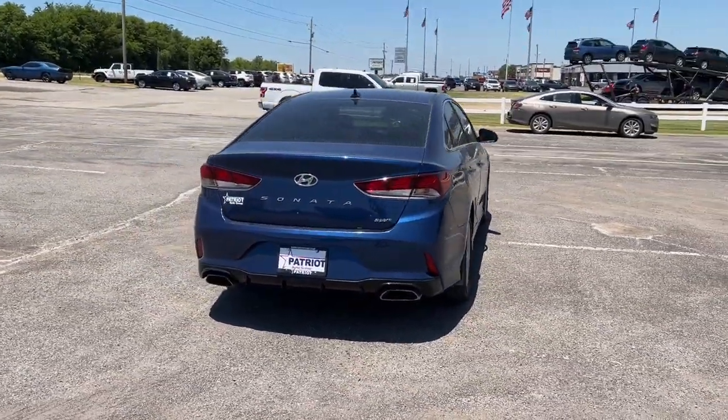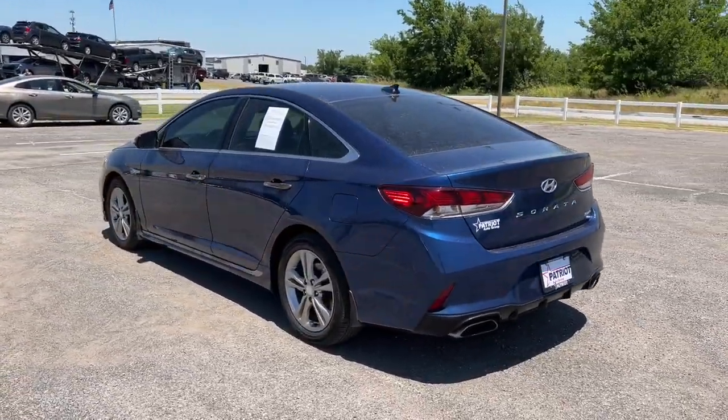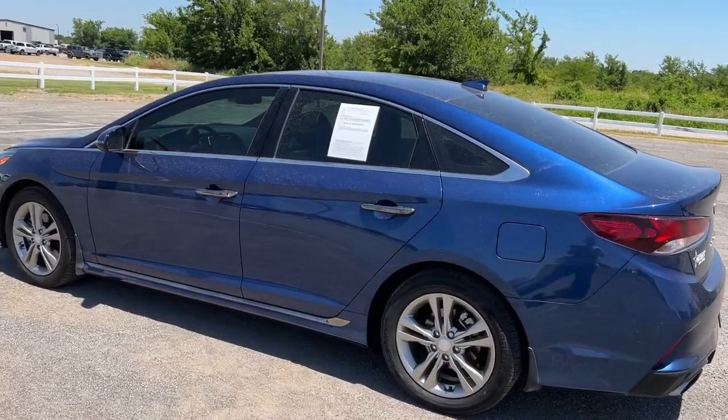Its comfortable cabin with standard touchscreen infotainment and driver assistance, along with stylish good looks, make this mid-size four-door your go-to family sedan.